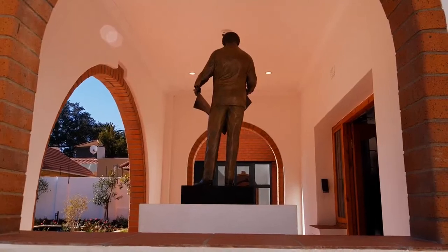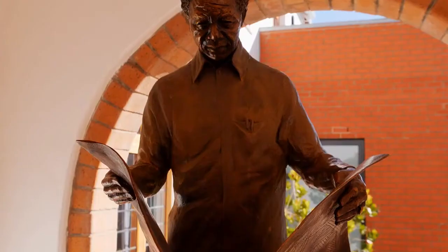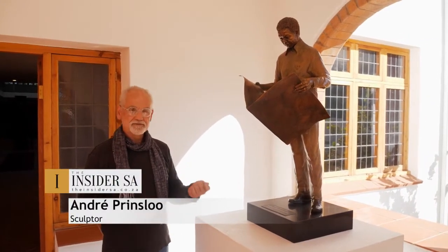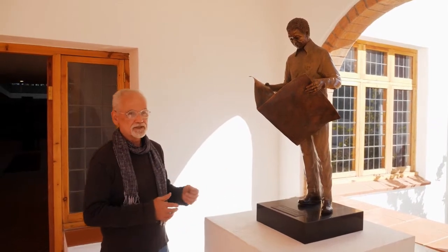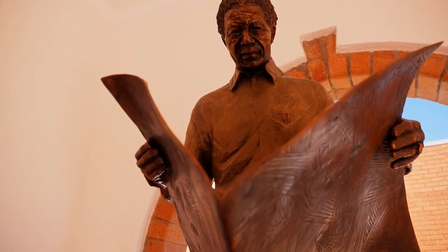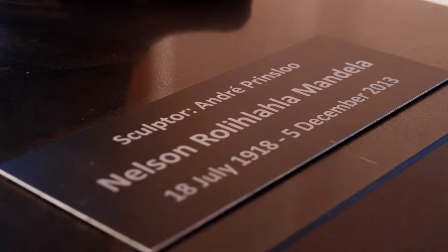Renowned sculptor André Prinsloo was commissioned to make this piece, greeting guests at the entrance by capturing a familiar sight. The brief I received was very simple — a photograph showing Mandela standing on the veranda on his porch every morning reading his newspaper. I used the reference of the photograph to get the exact position and stance, then sculpted with plasticine clay.